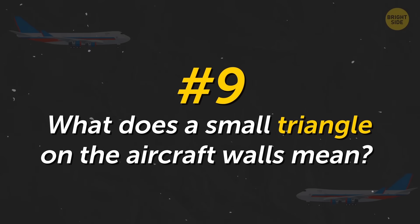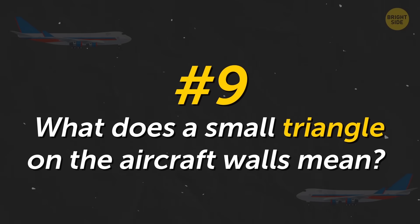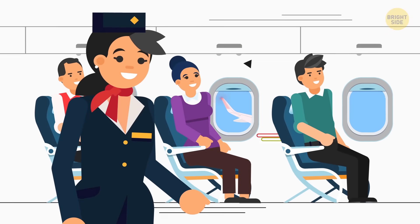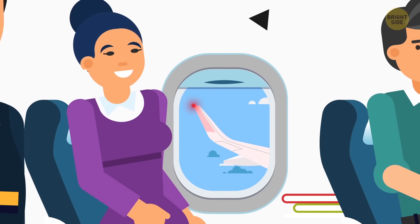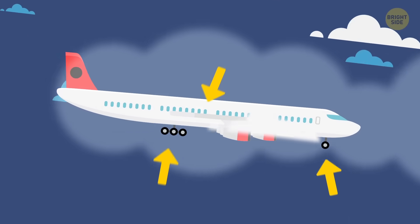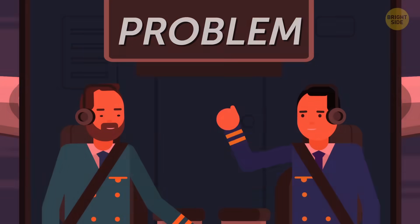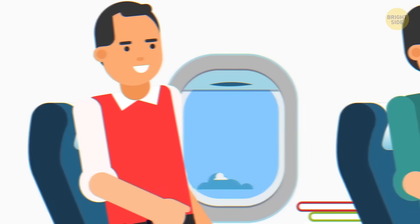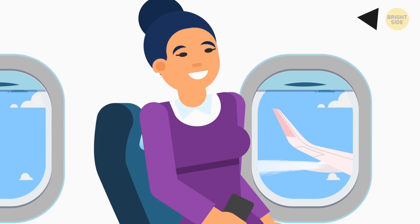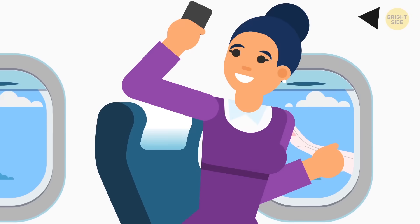What does a small triangle on the aircraft walls mean? These triangles are special labels for flight attendants. They mark certain windows through which flashing indicators can be seen — they signal retraction of the landing gear and closing of flaps. If the pilot receives a signal about some problem, the flight attendants quickly find the necessary windows and figure out the problem. For passengers, this is also the place with the best view of the wings — you can get the best photos here.